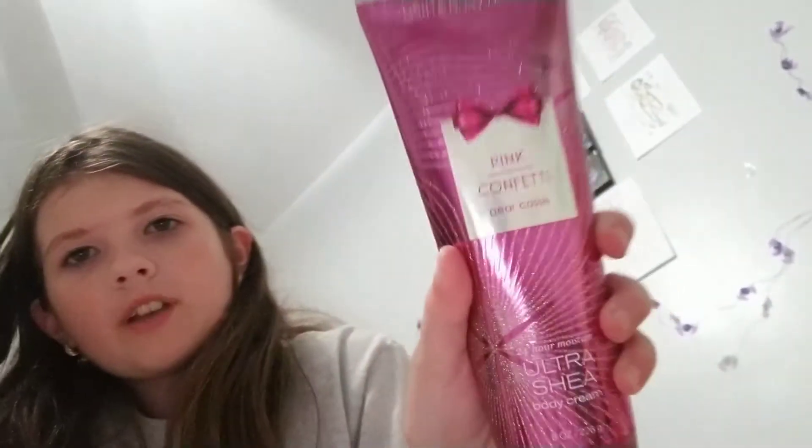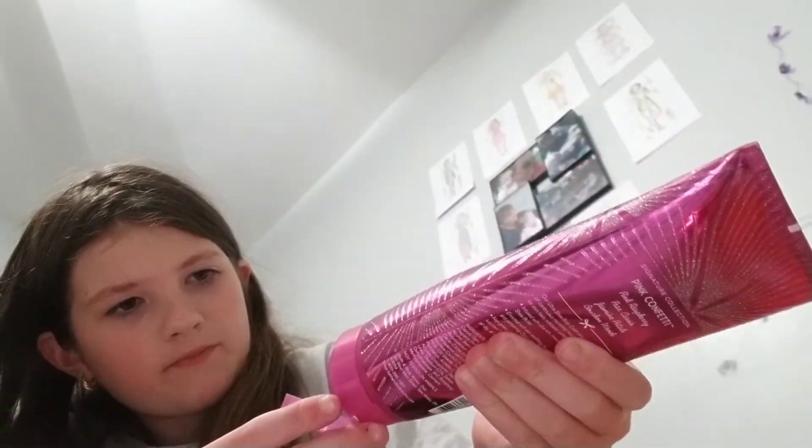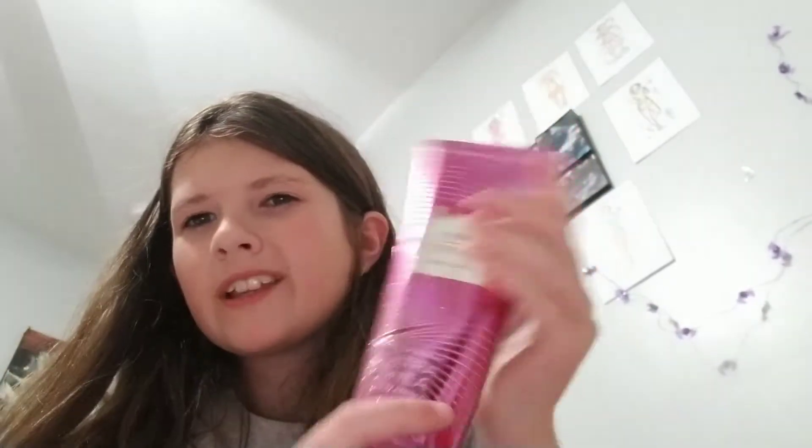Now it's time to move on to health care items. First, I have this Bath and Body Works Pink Confetti Body Cream. I use this a lot, actually. I found it in my bathroom bin and started using it at the beginning of September — maybe the month before September.